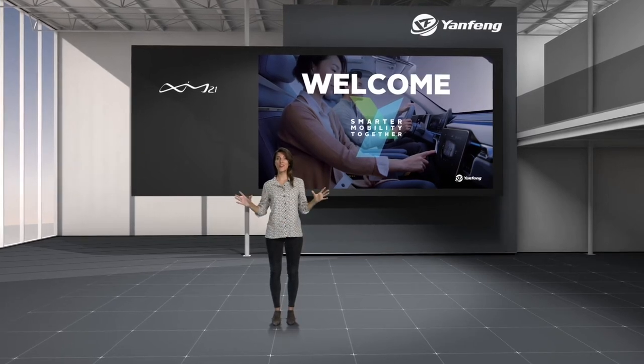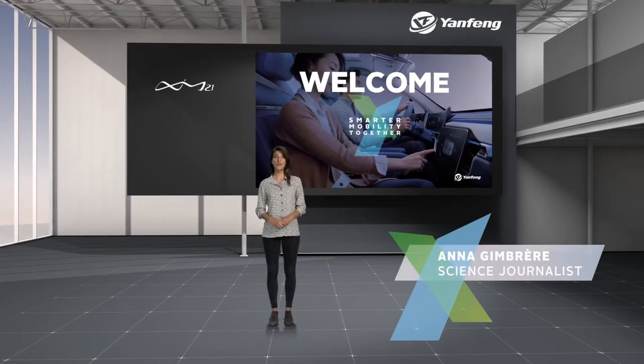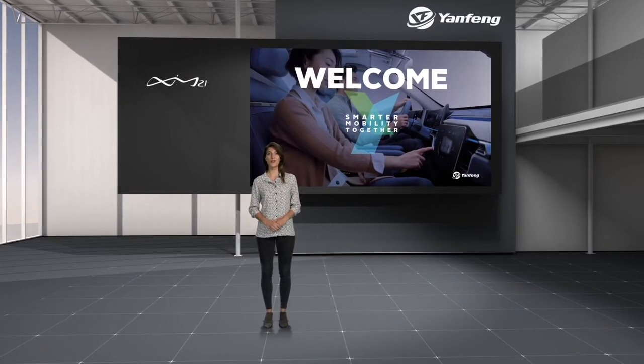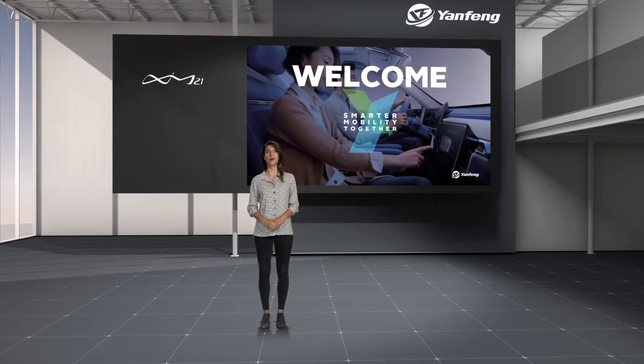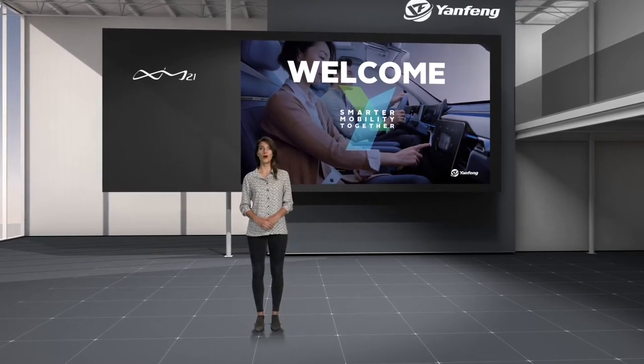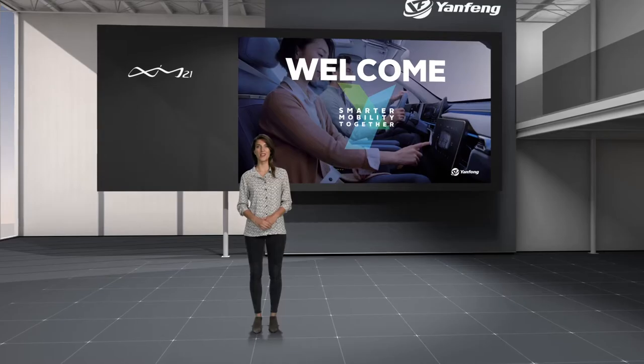Hello everyone, welcome to Youngfeng's virtual showroom and thank you for joining us today at this very special, highly exclusive virtual unveiling of the all-new smart cabin demonstrator XIM21. For those of you who don't know, XIM stands for Experience in Motion.